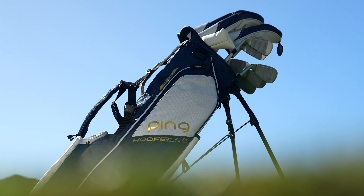Hi, I'm Ryan Stokey, Ping's Director of Product Design. Today I'm excited to introduce you to the new GLE3 line of products engineered and custom-built specifically for women.